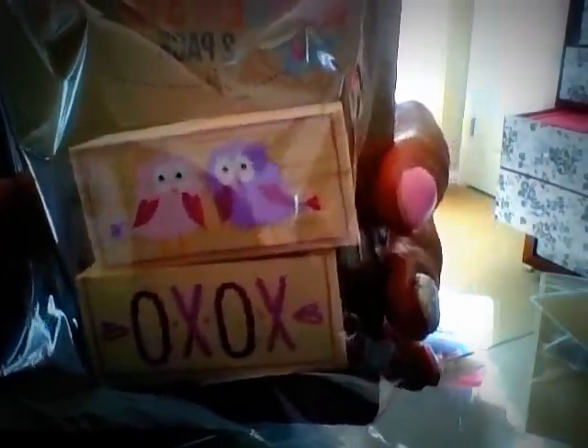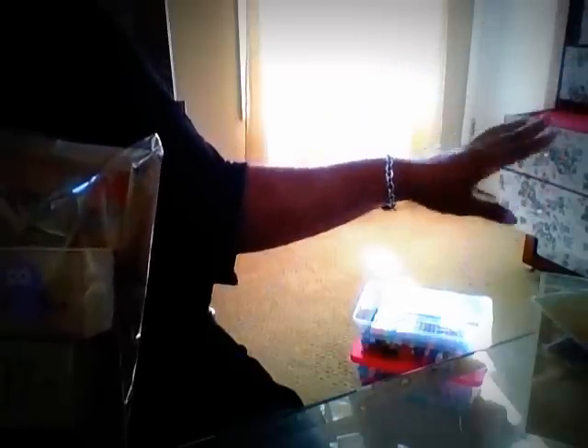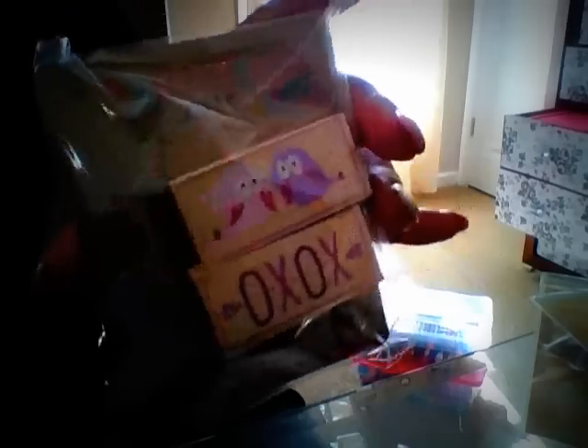I have some stamps here — XOXO and cute little birdies. A lot of this stuff I can use all year long, so I'm going to put these in my stamping area, which is actually my DIY dresser in the background. I also got this cute little heart stamp — and these are big stamps too — for one dollar. It says 'Made with love.'